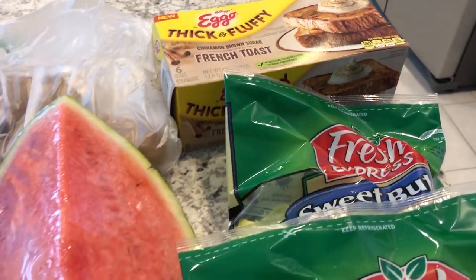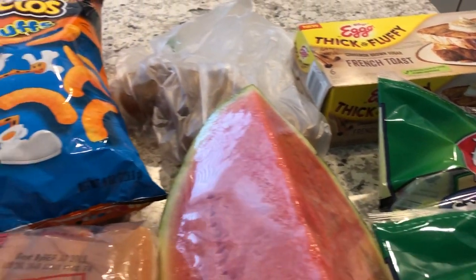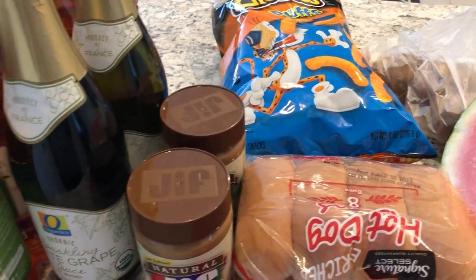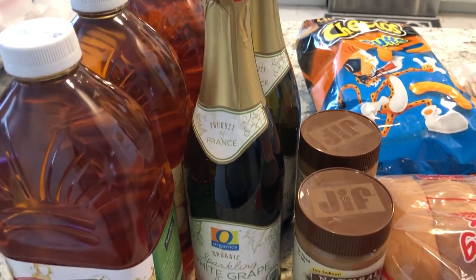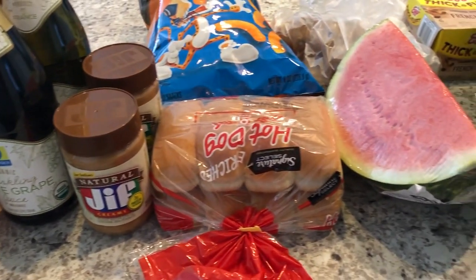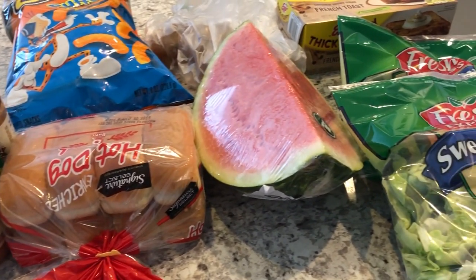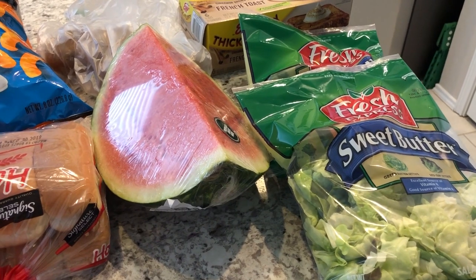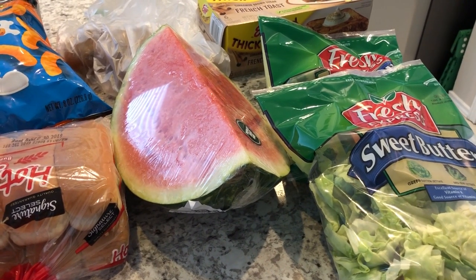So this is everything I picked up from Tom Thumb. Like I said, it's not much, because I'm not really trying to grocery shop at all, but I still wanted to share with you all what I got. Thanks so much for watching — hope you guys enjoyed this quick, simple fill-in video. If you did, make sure to give us a thumbs up, and if you haven't subscribed to our channel, I hope you'll do so. See you guys next time!